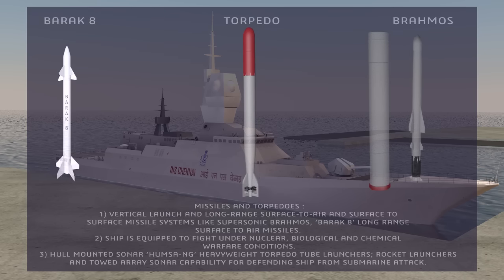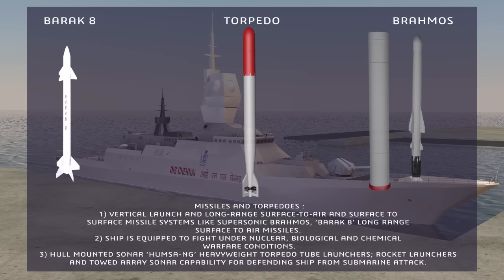Missiles and torpedoes include vertical launch and long-range surface-to-air and surface-to-surface missile systems, such as the supersonic BrahMos, and the Barak-8 long-range surface-to-air missiles.